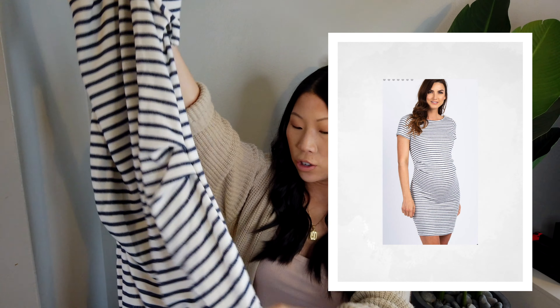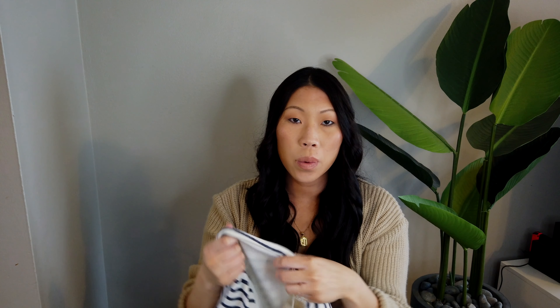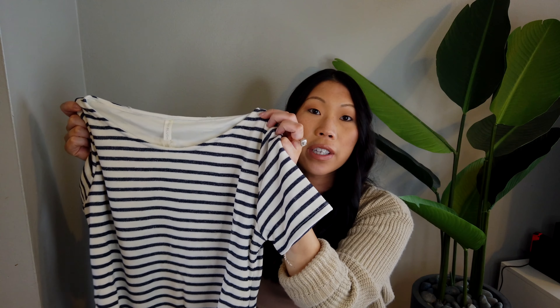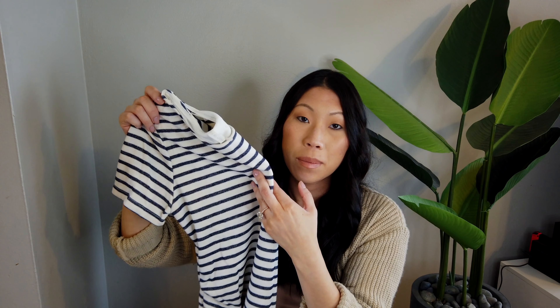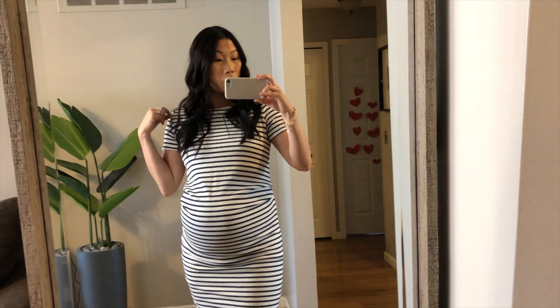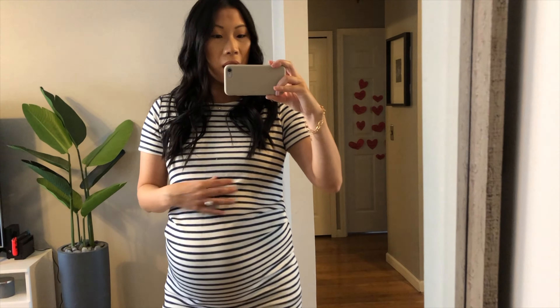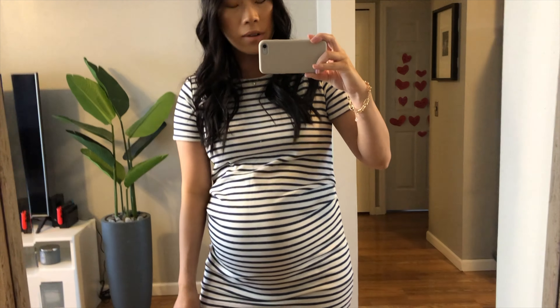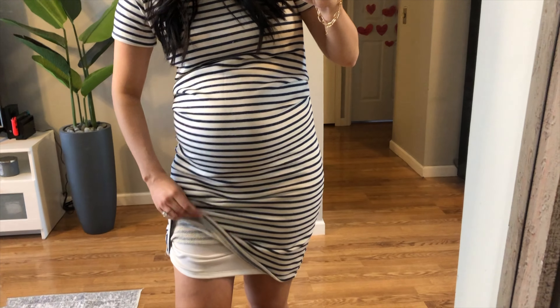Next I have this navy striped midi dress. The material is a little bit thicker — not like a sweater, but it is thicker. I think it'll be cute, especially for spring. You can pair it with a jean jacket or wear it alone, or tie a shirt around your waist. I think this is just a very classic piece to have. With this one I sized up to a medium right away, which I'm glad I did because it doesn't have a lot of stretch. The outer material is kind of thick and it has two layers.